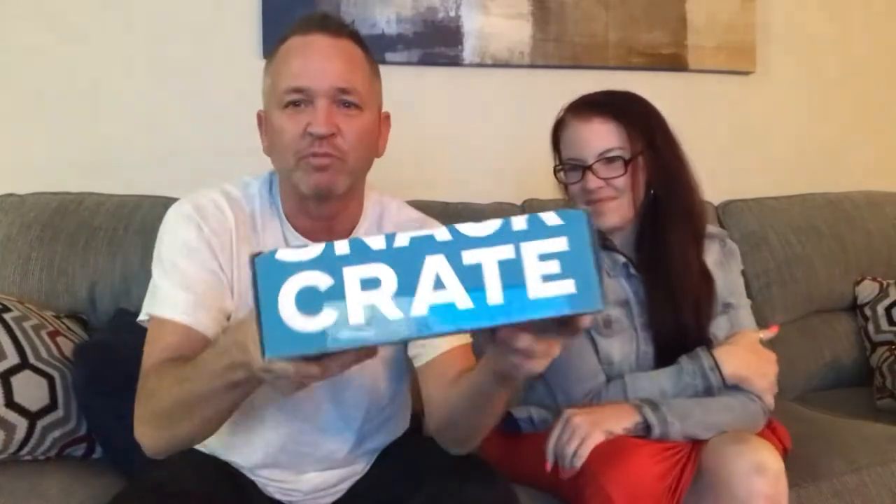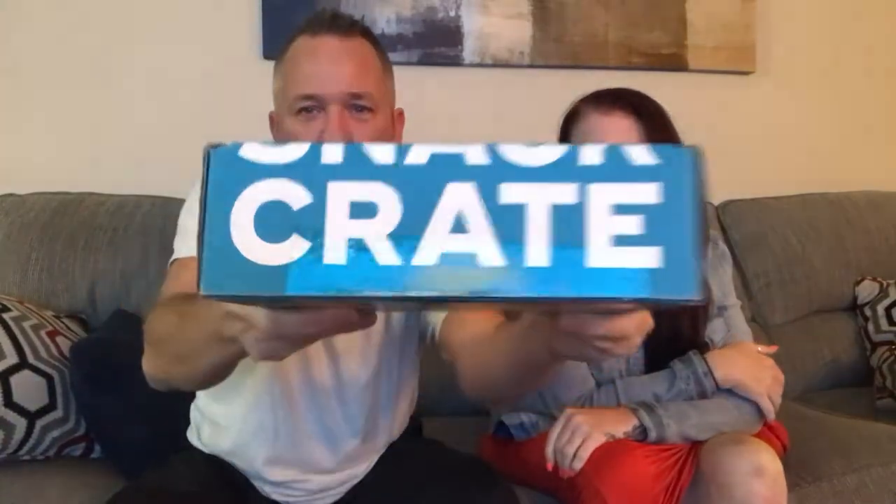Hey, what's going on guys? This is Georgie Porgy. I'm gonna jump into it right now. What I did was, I got a subscription to Snack Crate — they want you to unbox your world. Once a month I get a Snack Crate box and it has about six or seven different snacks in it. It's a different country every month; you never know what country you're gonna get snacks from, which I think is really cool. I got my good friend Melissa here to help me opine on the snacks.